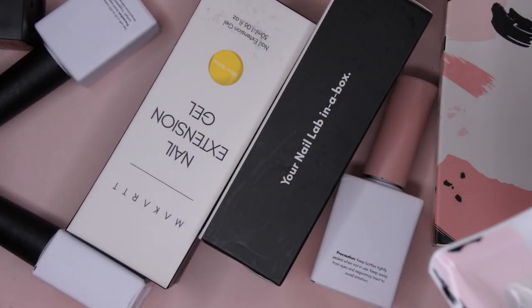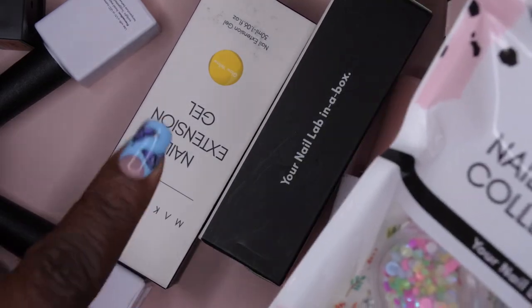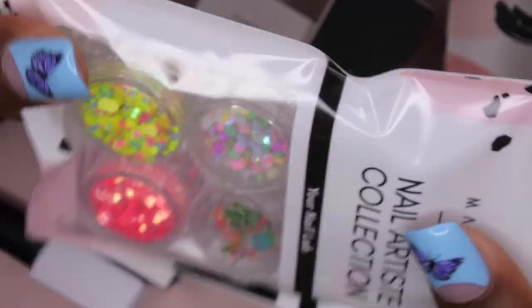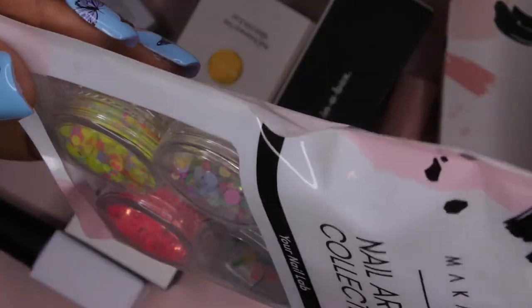I see something right here that I'm just thrilled about. So we got some glitters, some rhinestones, and some of these little paper decals. You all know I'm a sucker for nail art, so let's see what they sent us this month.